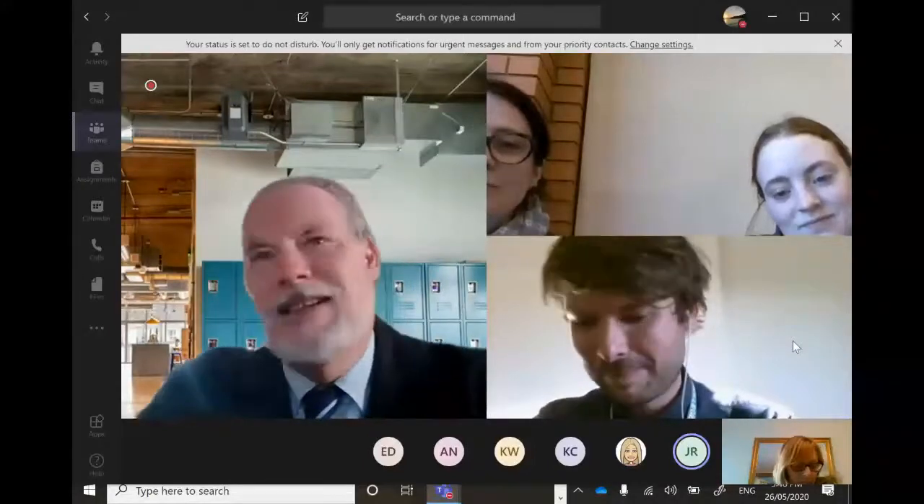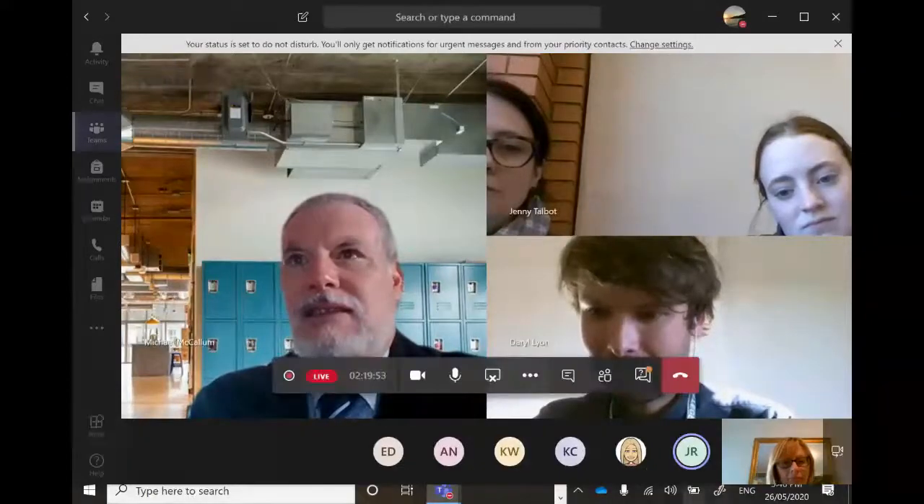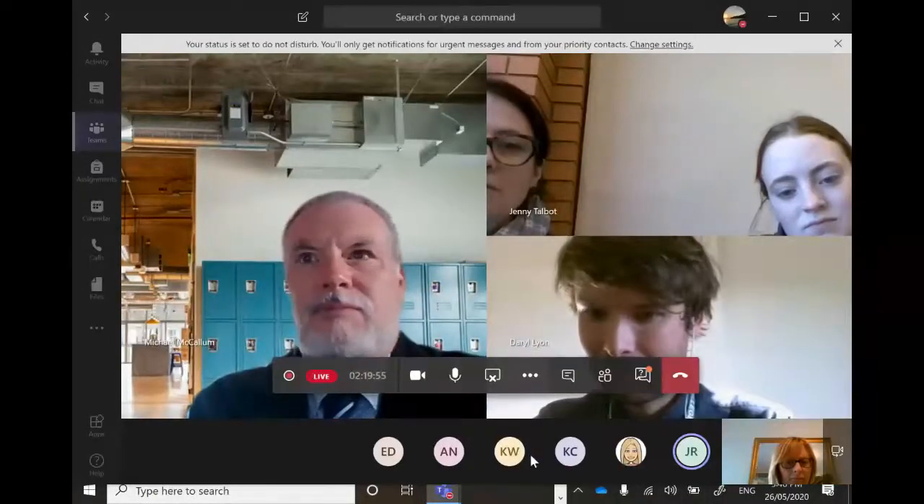What about this question about geography in Year 10? Who wants to take that one? What's it like, what does it cover?